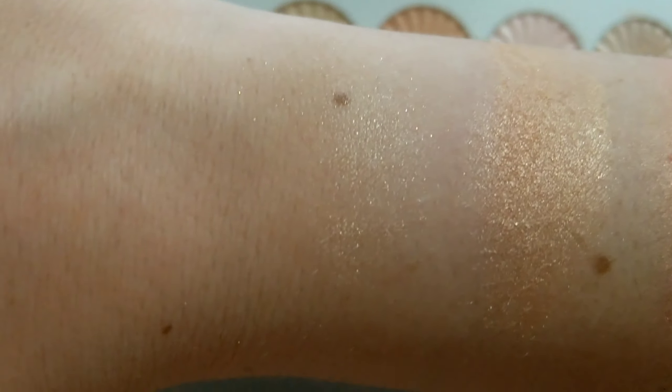Pillow Talk is a nice baby pink — look at that. The last one is Blissful, which I already own separately. This is Blissful.